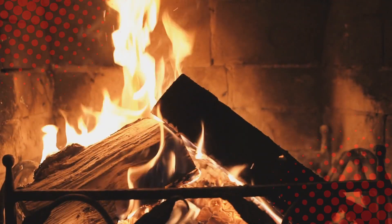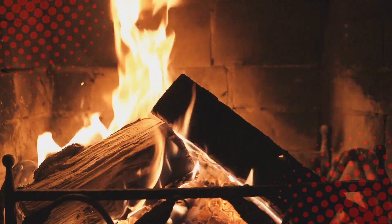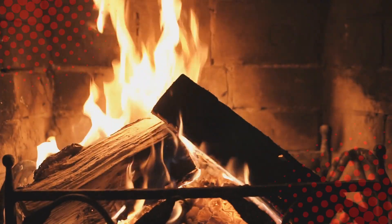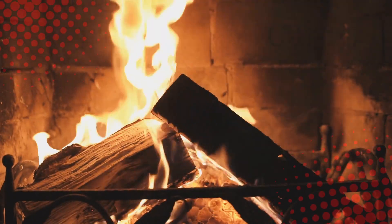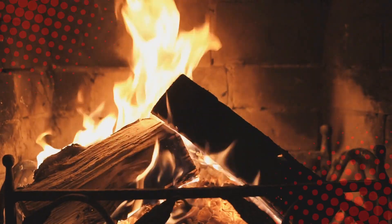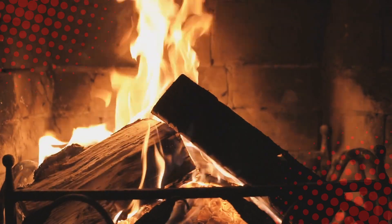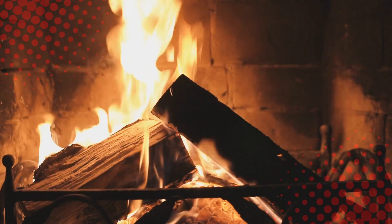To wrap it up, the crackling sound in firewood comes from steam and gases violently escaping the wood as it burns. Moisture turns to steam, pressure builds up, and the wood pops like a very confused bag of jiffy pop. Throw in a few resin-filled logs, some chemical breakdown, and a splash of pyrodrama, and you've got an audio experience that's basically a live concert for cavemen. So next time you're sitting by the fire, remember: every crackle is a tiny burst of chaos, science, and sass.